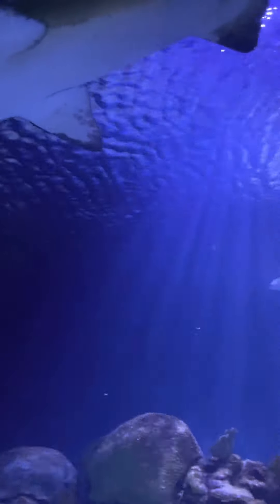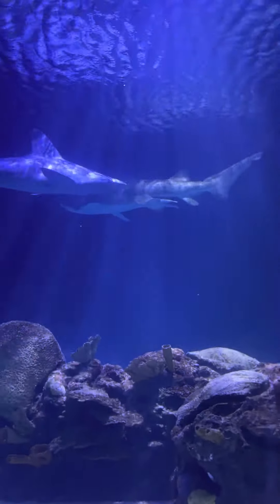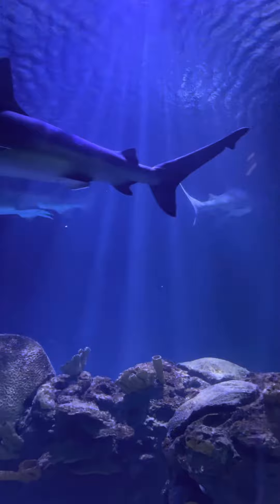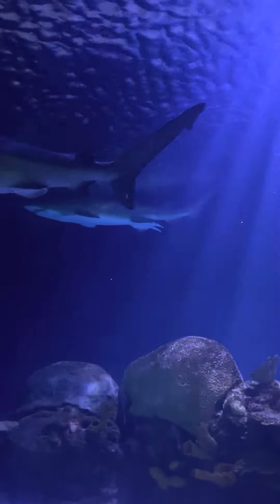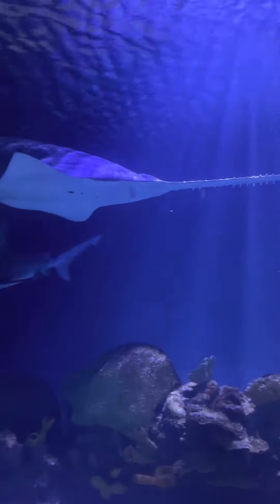The most unusual and rare animal located in the tank above you is the sawfish. It is a ray, not a shark, and can reach over 20 feet in length, weighing over 1,000 pounds. The sawfish uses its tooth saw to kill.